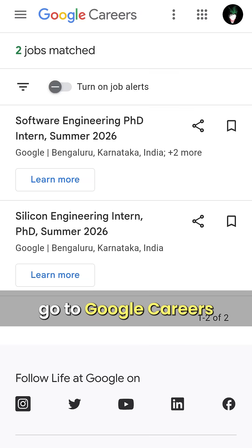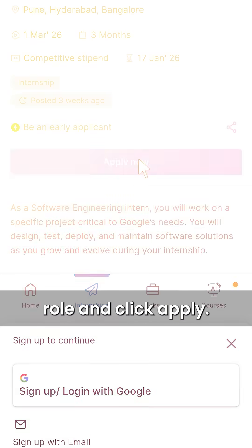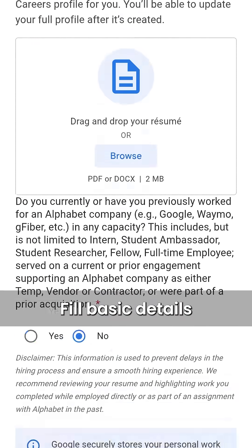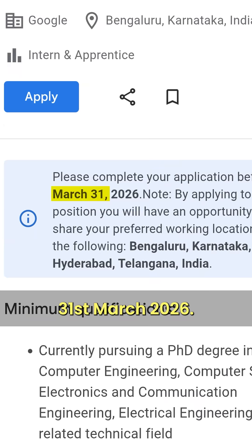To apply, go to Google Careers or Internshallah and select the internship role and click Apply. Create a profile and upload your resume, fill in basic details, and then submit before the deadline. The deadline for the Silicon Engineering Internship is 31st March 2026.